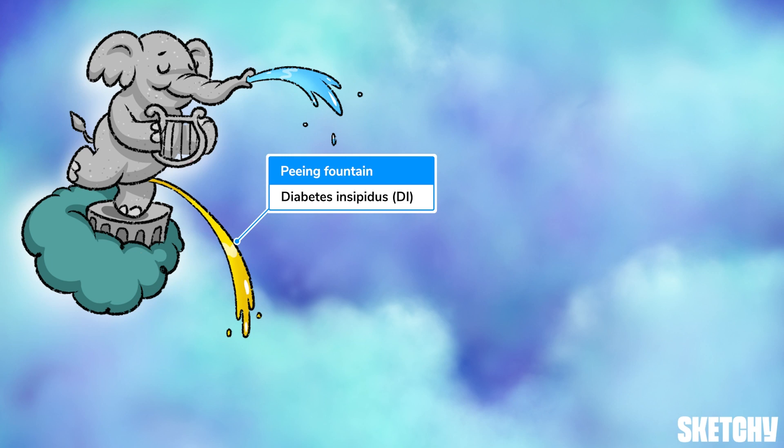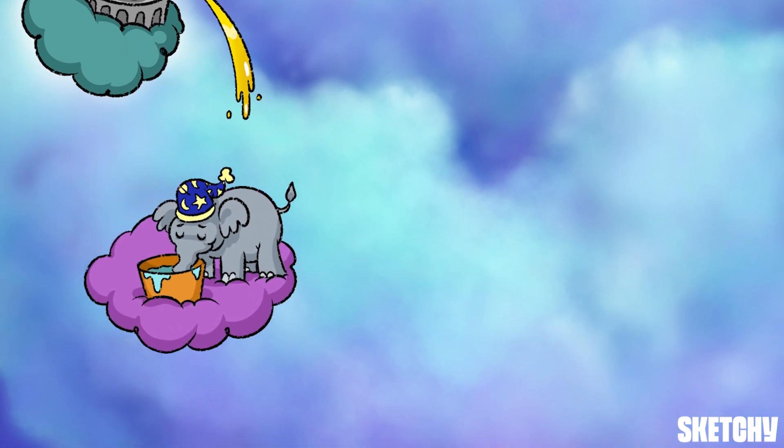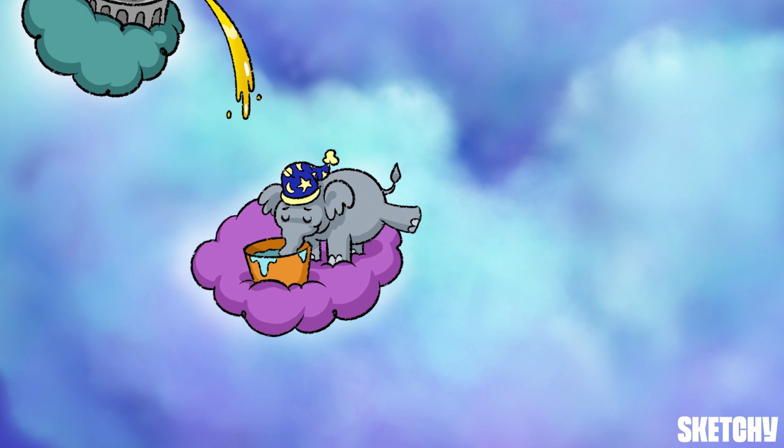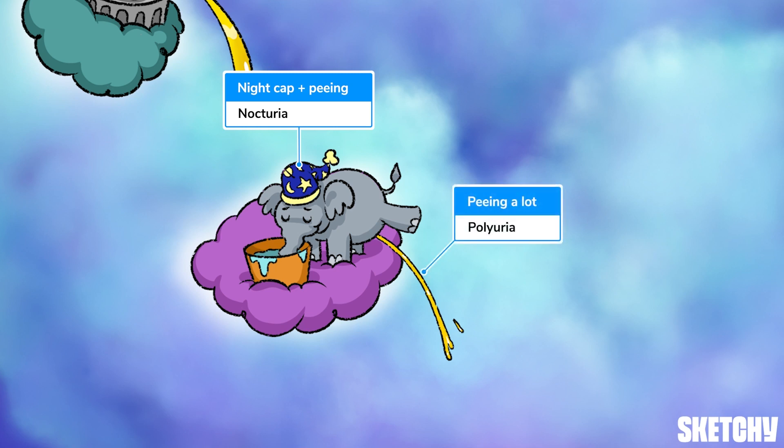Just look at this lovely elephant fountain spewing water from the top and the bottom — and by that I mean peeing non-stop. With all this excess urine, patients have polyuria, including peeing a lot at night called nocturia, as seen with our familiar elephant from the hypernatremia sketch wearing a cute night cap, still peeing away.